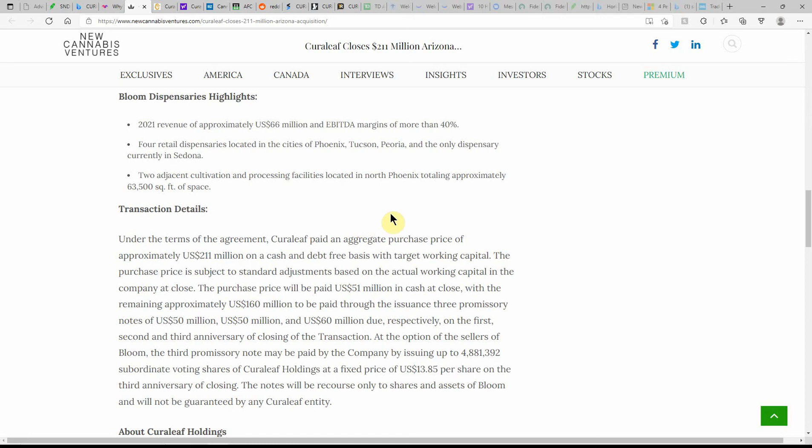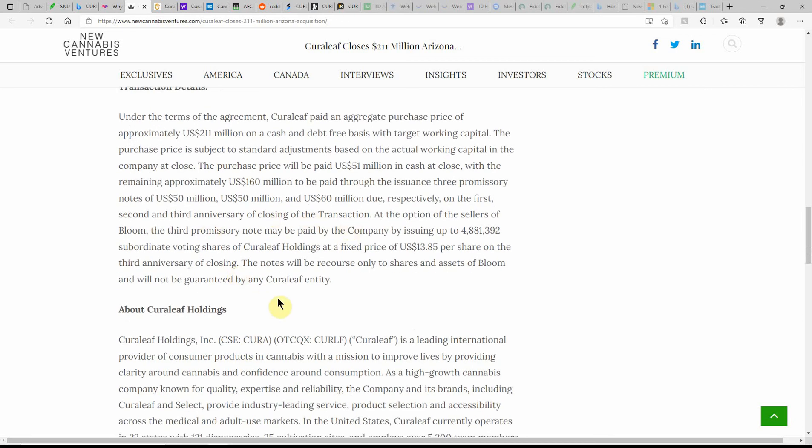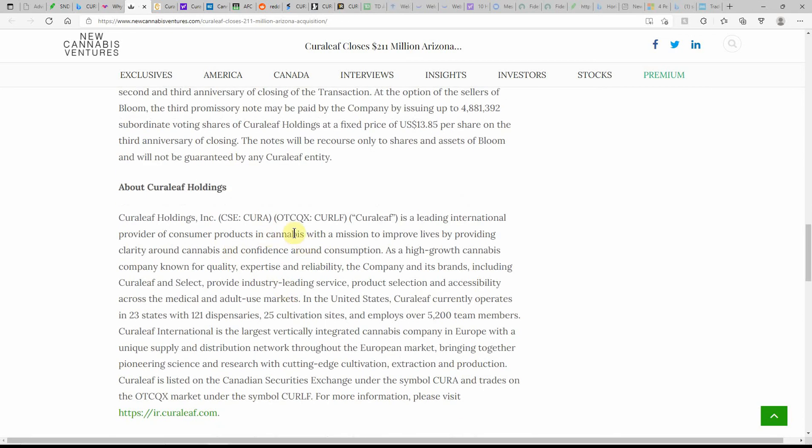Under the terms of the agreement, Curaleaf paid an aggregate purchase price of approximately $211 million on a cash-and-debt-free basis with target working capital. The purchase price will be paid — $51 million in cash at close, with the remaining approximately $160 million paid through the issuance of three promissory notes of $50 million due respectively on the first, second, and third anniversary of closing.